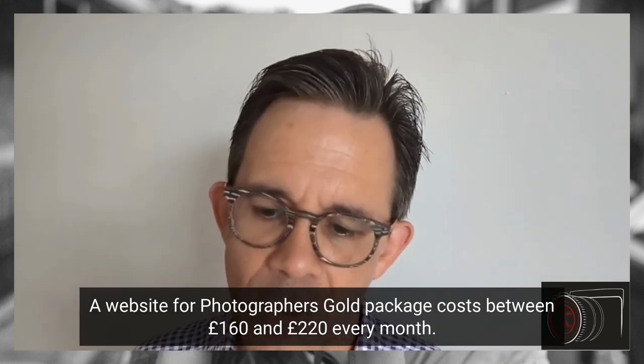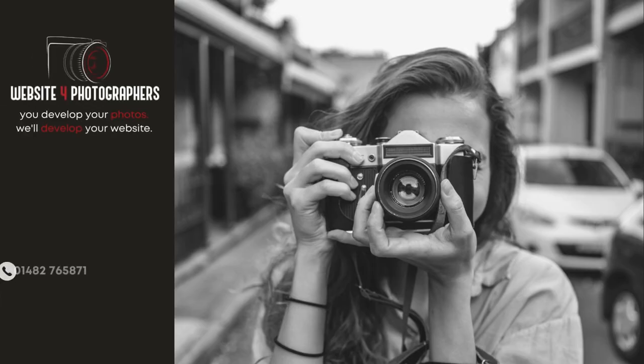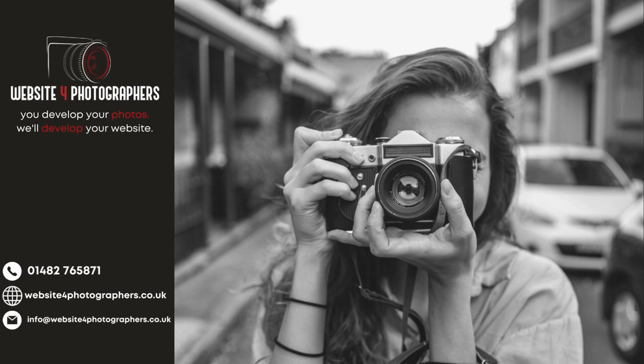How much does a gold package cost? A website for photographers gold package costs between £160 and £220 every month.